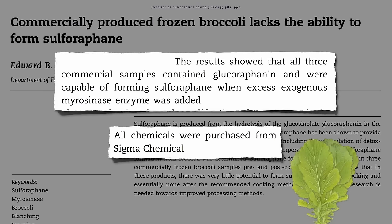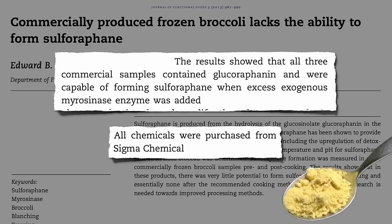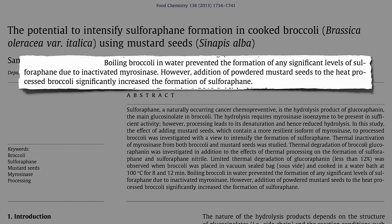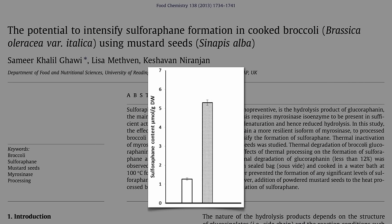All cruciferous vegetables have this enzyme. Mustard greens grow out of little mustard seeds, which you can buy ground up in the spice aisle as mustard powder. So if you sprinkled some mustard powder on your cooked frozen broccoli, would it start churning out sulforaphane? We didn't know until now. Boiling broccoli prevents the formation of any significant levels of sulforaphane due to inactivation of the enzyme. However, addition of powdered mustard seeds to heat-processed broccoli significantly increased sulforaphane formation. Here's the amount in boiled broccoli — and this is how much you get if you add a teaspoon of mustard powder. How about just a half teaspoon? Worked about just as well, suggesting maybe we could use even less.